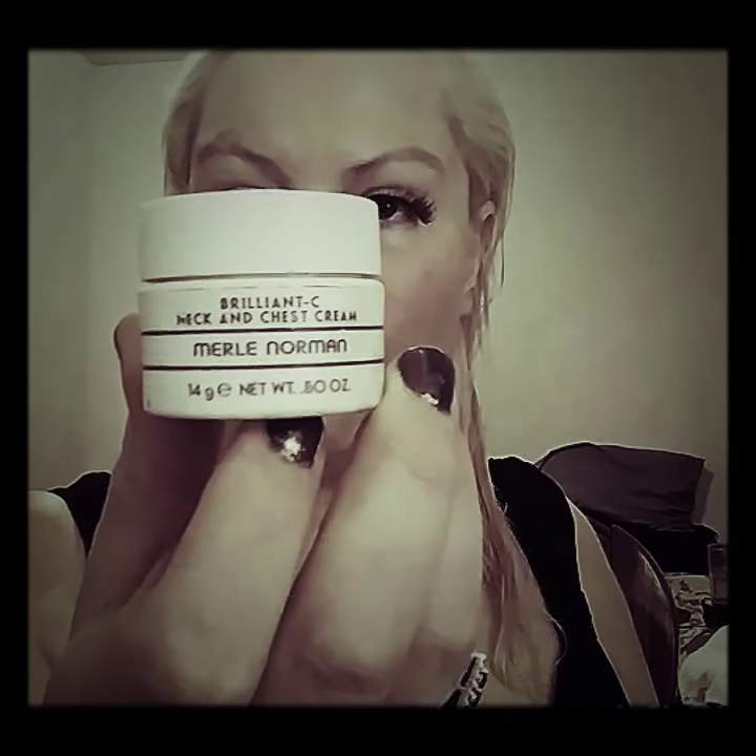Then I used this Merle Norman Energizing Concentrate — it has vitamin C in it. You apply a thin layer on cleansed and toned skin before moisturizer. And then I used this Neck and Chest Brilliancy from Merle Norman. Nobody's paying me to say all this stuff, but I like it — it's what I had available to myself.